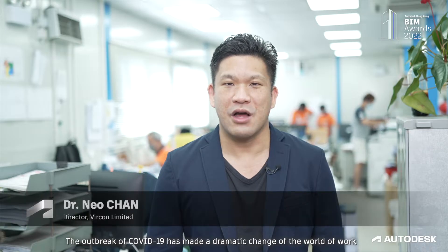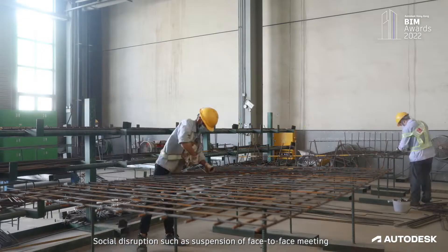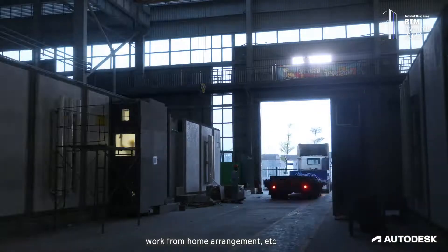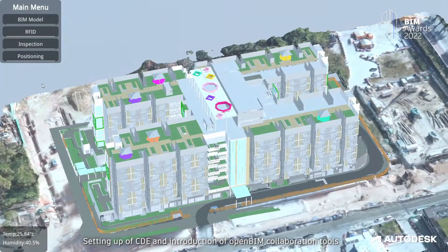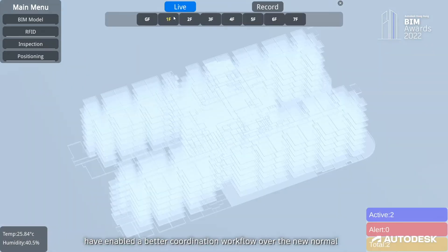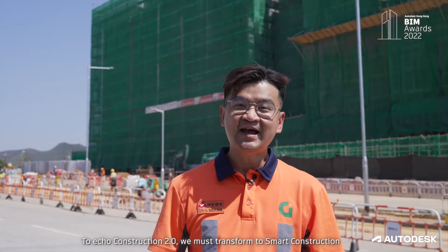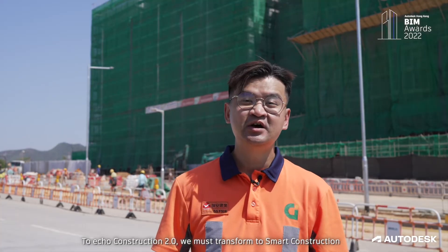The outbreak of COVID-19 made a dramatic change to the world of work. Social disruption such as suspension of face-to-face meetings and work-from-home arrangements required new solutions. Setting up of CDE and introduction of open BIM collaboration tools enabled a better coordination workflow over the new normal. To echo Construction 2.0, we must transform to smart construction through the adoption of innovative technologies.